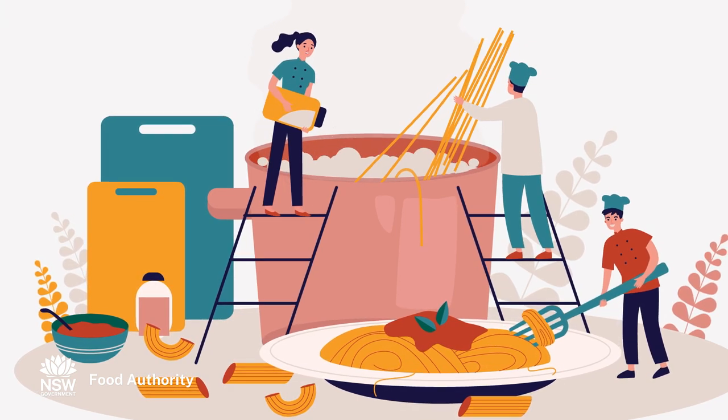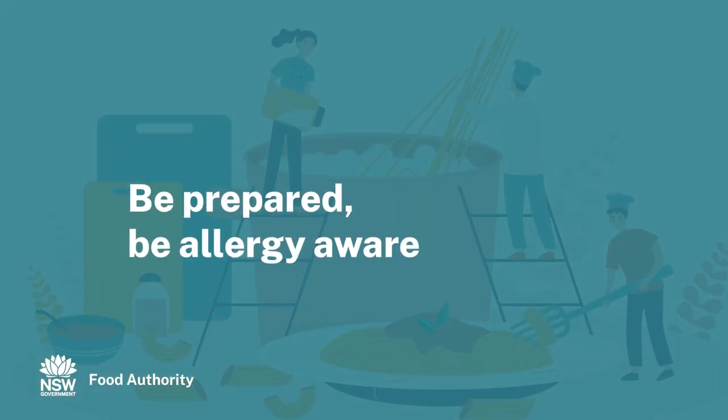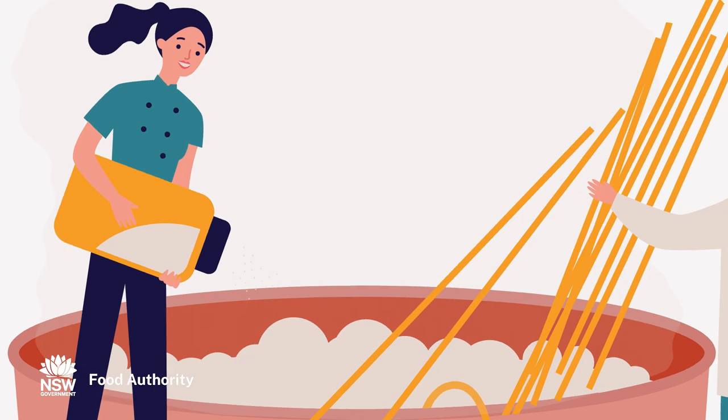This video shows you how to be an allergy-aware food service business. Everyone from the manager to the food preparation and services staff, front and back of house, need to be aware of the risks food allergies pose.